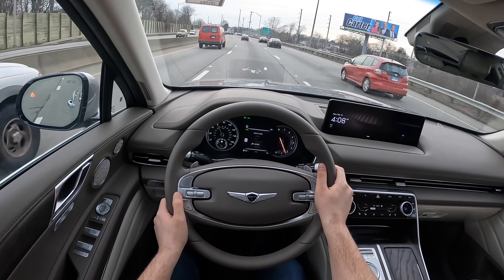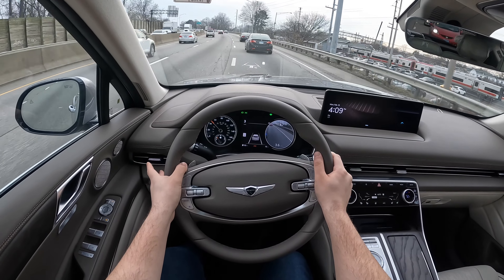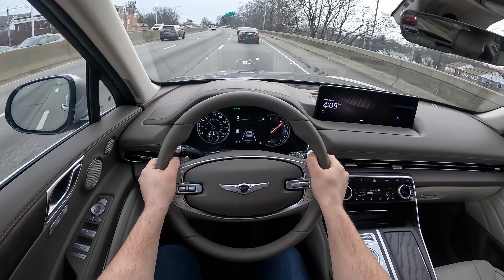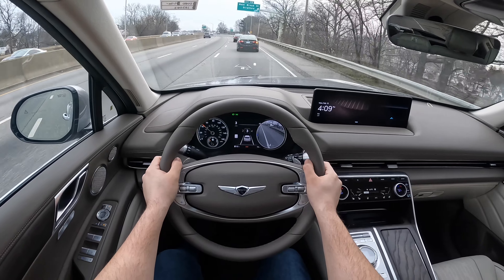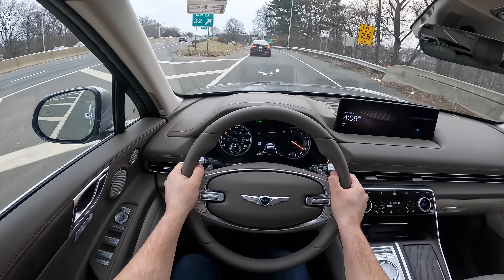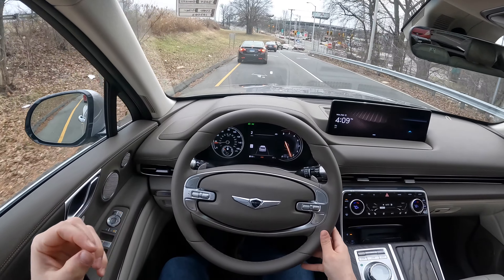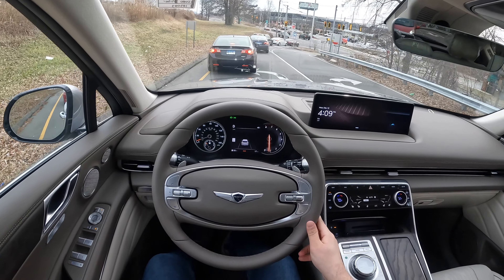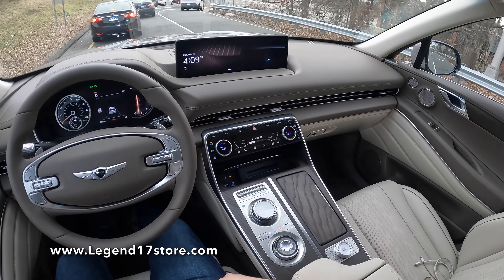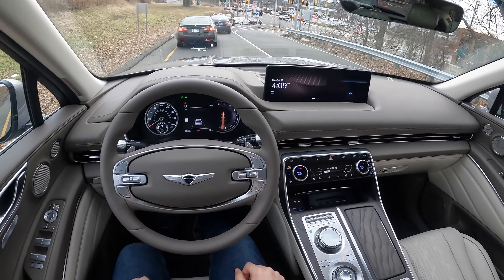Let's go ahead and put this thing back in sport mode. This 3.5 turbocharged V6 definitely pushes me back into the seat when I accelerate. This 8-speed automatic transmission is nice and responsive — it's not the quickest, but it is responsive. This thing is extremely quiet. It just feels very, very premium. It feels almost like an electric SUV — this 3.5 feels disconnected from this SUV, that's how comfortable and quiet this thing is. There are no vibrations or anything like that.